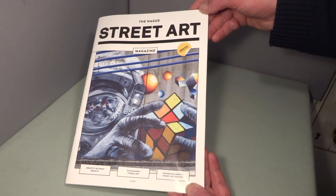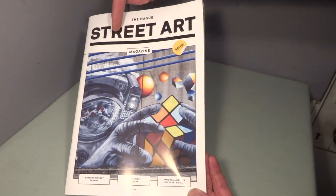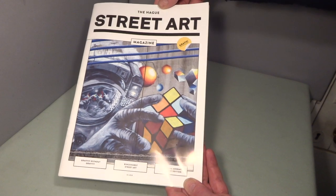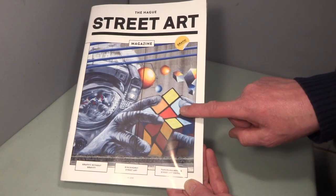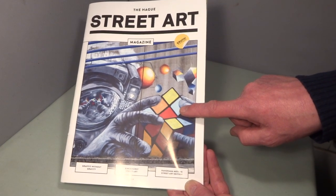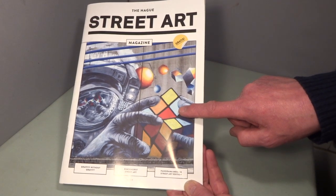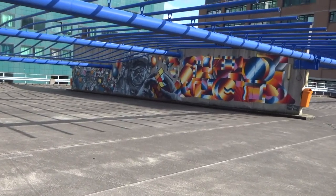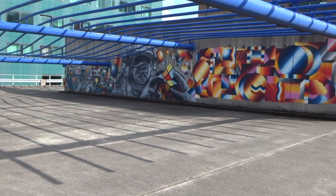Hello. It doesn't take a genius to work out that this magazine is about street art in The Hague. The reason I got it was because of this Rubik's Cube drawing. Now let's see if we can track down where it is. The magazine contained no information about the artwork, but internet research took me to a car park on Binkhorst land.